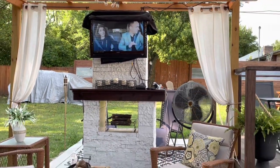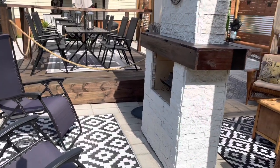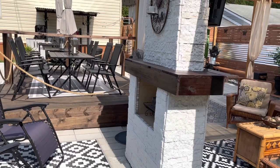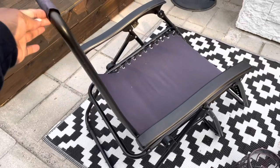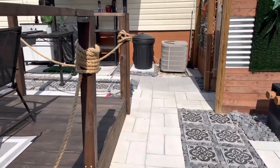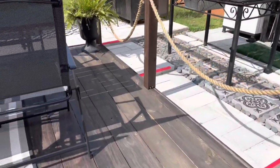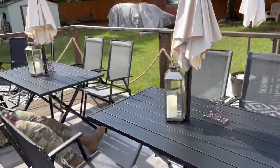The TV cover came from Amazon and it is a 32-inch. This is the other side of the fireplace, and on this side is more like a lounging area — maybe sunbathing — because these are reclining chairs on the other side. This area right here kind of reminds us of when you are at a restaurant and you sit outdoors.